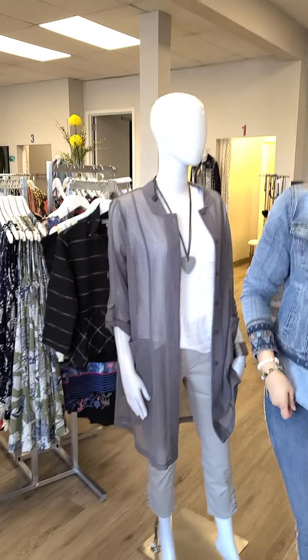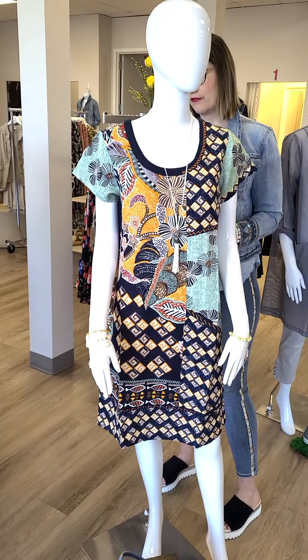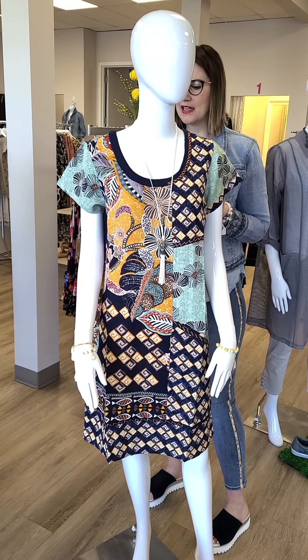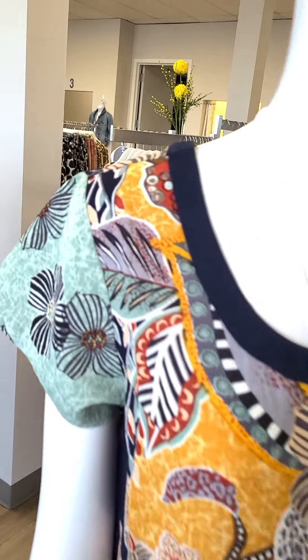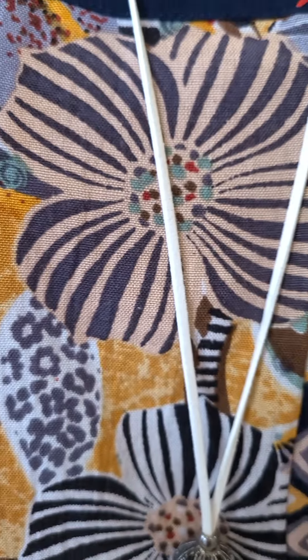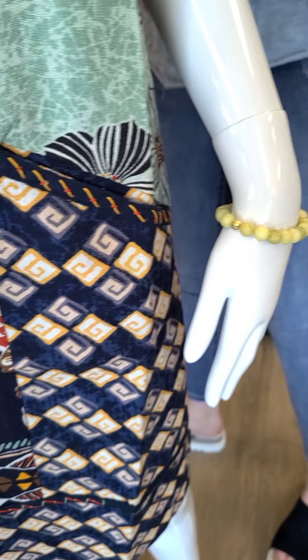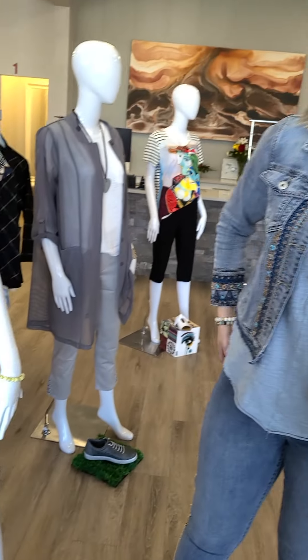Moving on to the next mannequin. I love all the colors going on here — this is another one from Orientique out of Australia. It's $129, sizes extra small through extra large. Just beautiful colors, really nice breathable fabrics. We've added some beautiful jewelry to go with it and a sandal we've shown before. Love the shape of it and of course a sleeve is always nice as well.